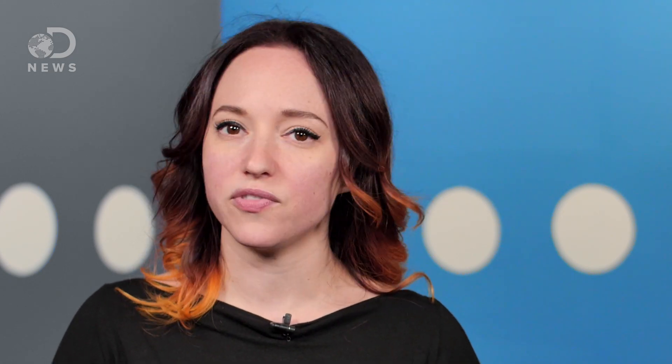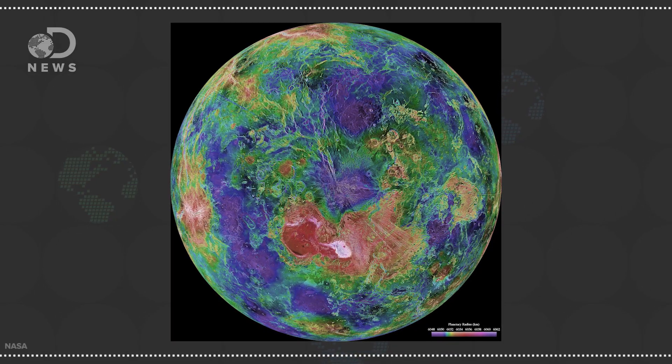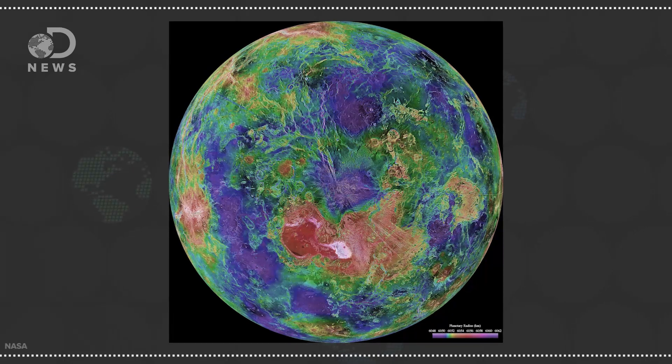Radar is another way to look through what we can't see in visible light. This image of Venus was made using radar data from the Magellan spacecraft. The radar penetrated through the dense atmosphere to reveal Venus' surface topography, and this color-coded map makes the information easy to read.